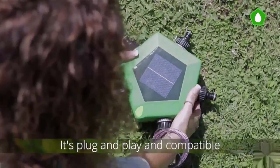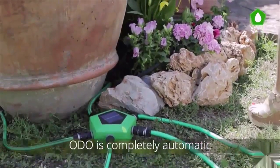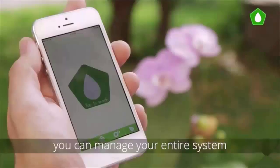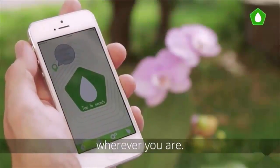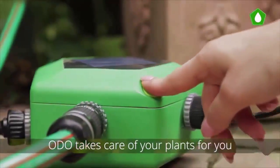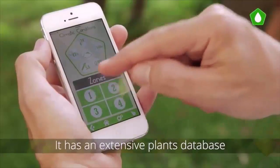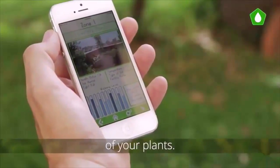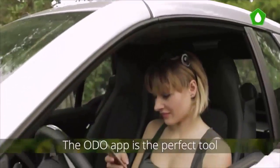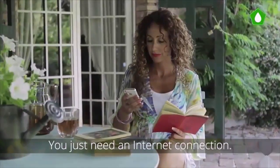It also compares this data for a double check with its embedded weather station. Odo is plug and play and compatible with every existing irrigation system. It is completely automatic and easy to set up — you can manage your entire system by the palm of your hand and control the status of your garden wherever you are. Odo has an extensive plants database and through its sensors you can always know the health status of your plants. The Odo app is the perfect tool to monitor and manage your system wherever you are.